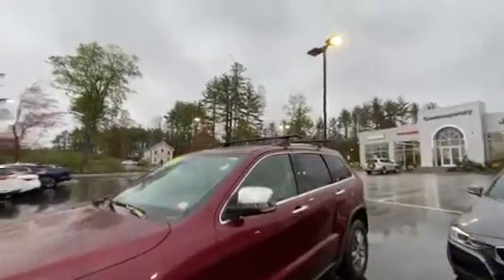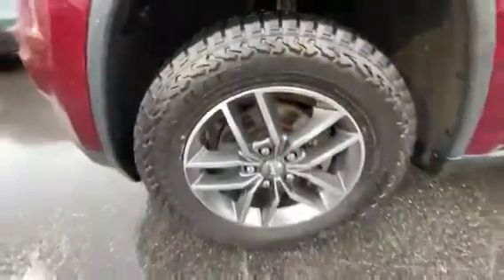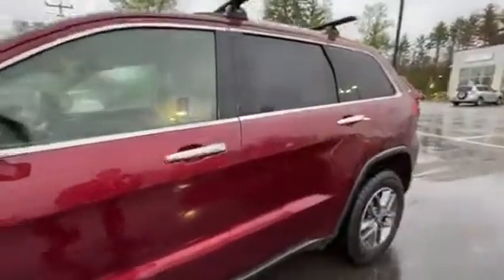It's got the roof racks up top, plenty of life on the tires, and the wheels are all in great condition. You've got the keyless entry button on the door handles and the rear privacy glass.